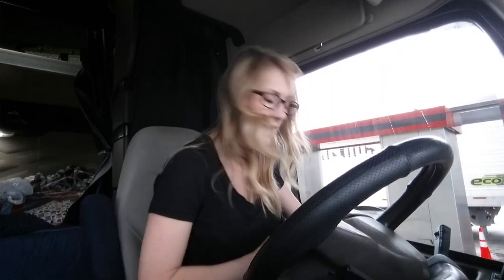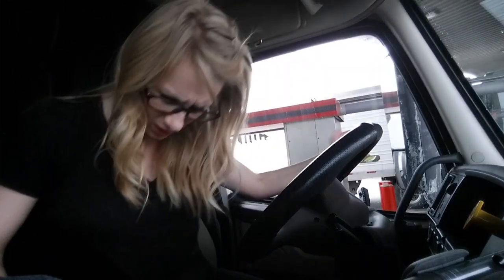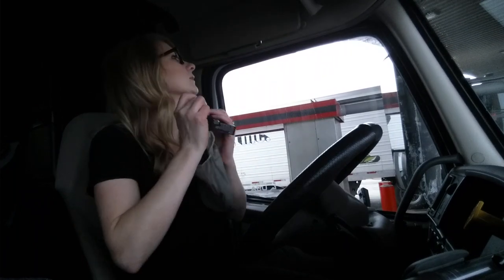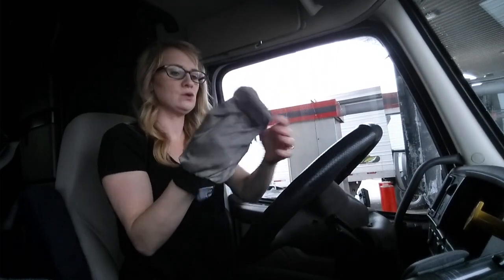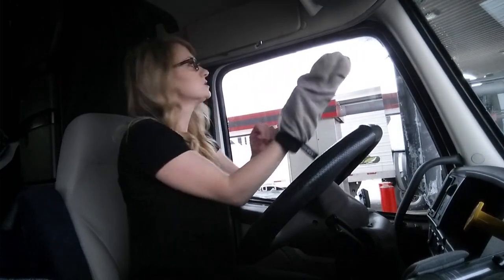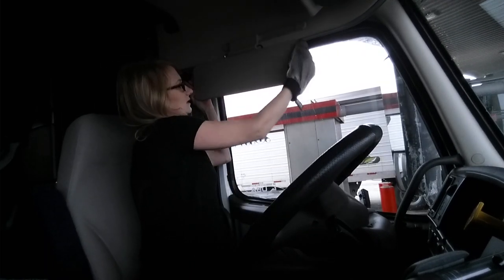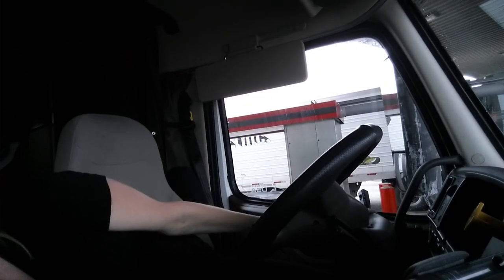The door handle is notorious for catching grime. Then we put the car mitt on and do the sun visors — get both sides of those. I get the mitt a little wetter and keep going.